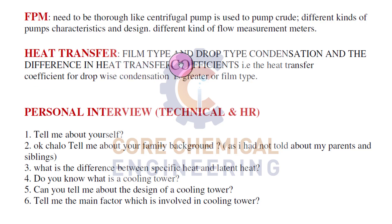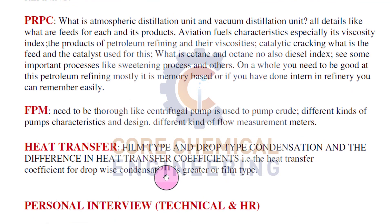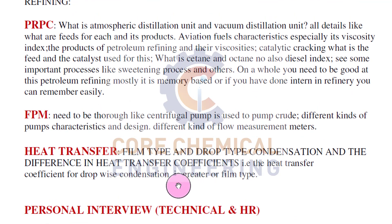From heat transfer, film type and drop type condensation and the difference in heat transfer coefficients. They sometimes ask whether the heat transfer coefficient from dropwise condensation is greater or for film type condensation. We have two types of condensation - dropwise and film type - and they ask under which condition heat transfer is more. You must prepare all those things. This was the overview of the written test, and the content is similar to what they ask in the interview also.